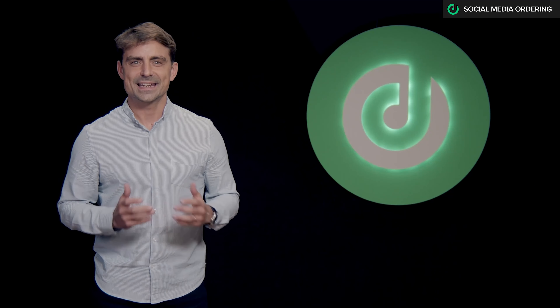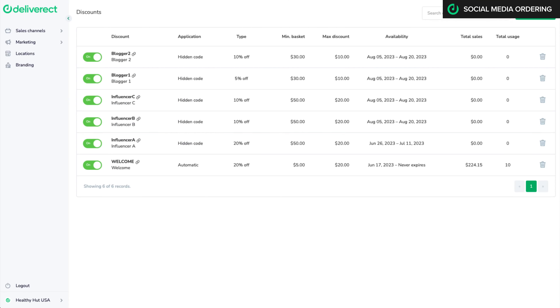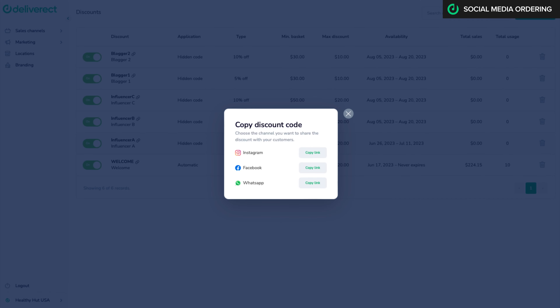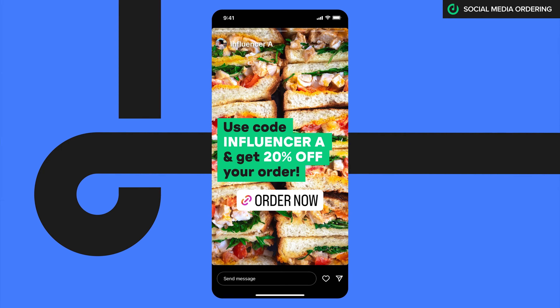Do you work with bloggers or influencers? Instantly create dedicated menu links with individual discount codes for each of your influencers. They can easily add those links into their stories and start driving orders to your restaurants. Measure your performance and focus your efforts on the most efficient campaigns.